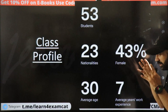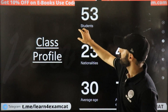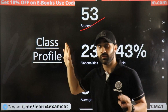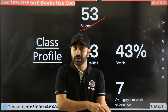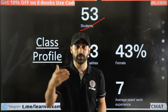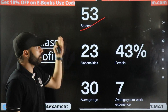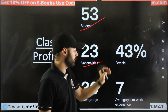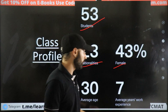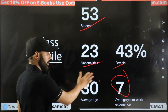Talking about the class profile — the reason their ranking is very good is that their class size is only 53 students. Compare that to Indian B-schools which start from 100, 200, 300, or even 400. So it's just 53 students and 23 nationalities.